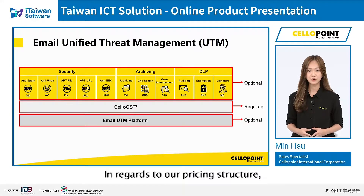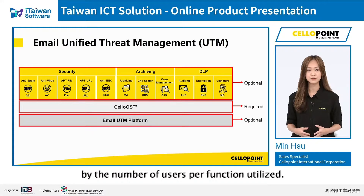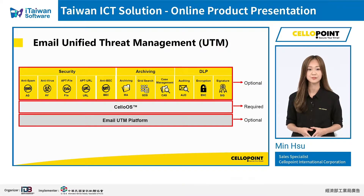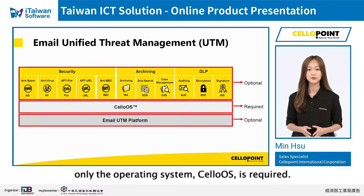In regards to our pricing structure, customers are charged by the number of users per function utilized. Customers have the flexibility to purchase different numbers of individual functions as desired. Only the operating system, ChurlOS, is required.